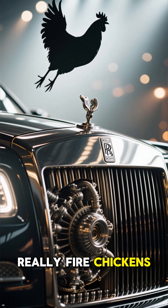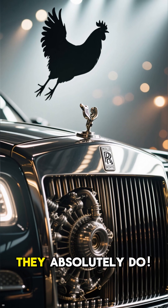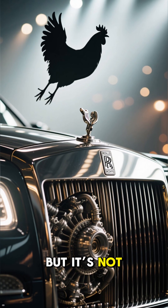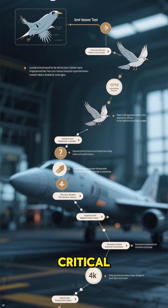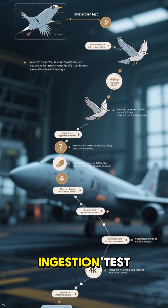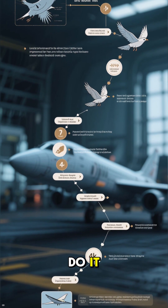Do Rolls-Royce really fire chickens at their billion-dollar engines? The short answer is yes, they absolutely do. But it's not as crazy as it sounds. This is a critical safety test called a bird ingestion test, and every single jet engine manufacturer has to do it.